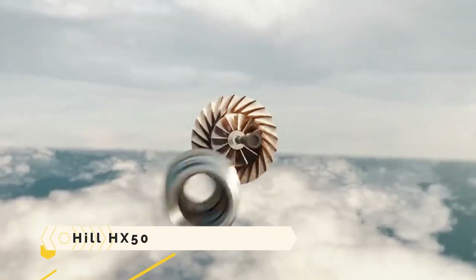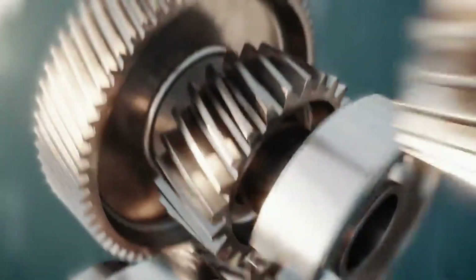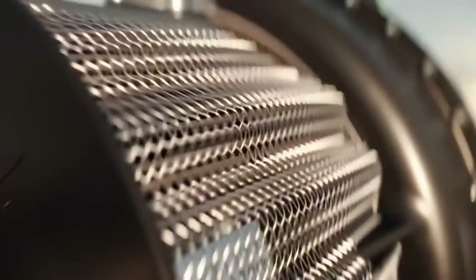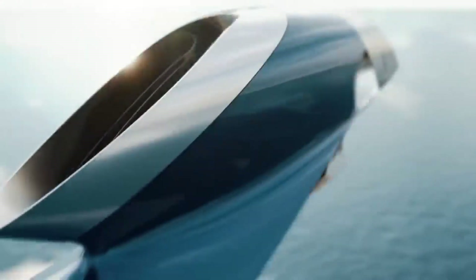HIL HX50. With its unique design, the HIL HX50 luxury private helicopter wants to disrupt general aviation. The five-seater, single-engine, carbon-fiber helicopter has a sleek and attractive design, a roomy and comfortable interior, and a cutting-edge computerized cockpit.